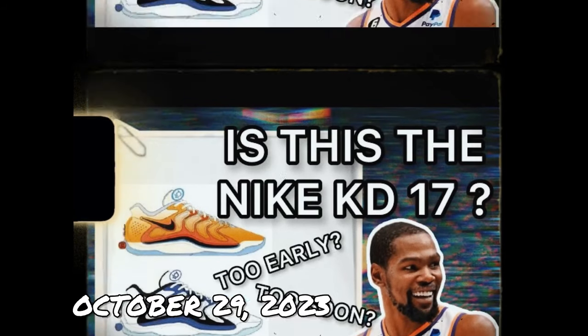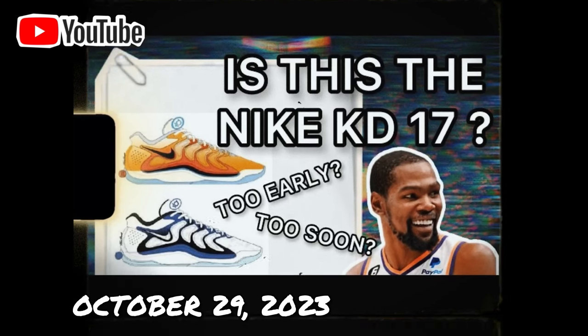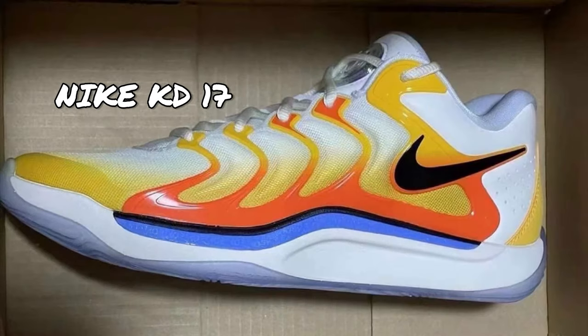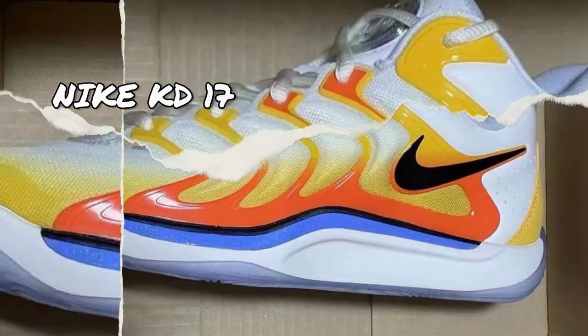On October 29, 2023, I posted a video about the leaked sketches of the rumored Nike KD-17 where I said that the shoe is right on schedule — it's just that a sketch was made public far too early in the timeline. Now, instead of just sketches, we have actual photos of the upcoming Nike KD-17 giving us a better look, so let's talk.